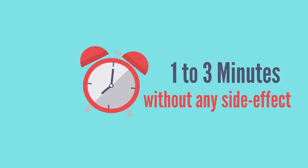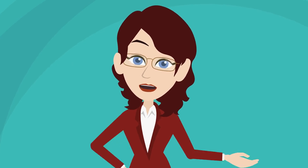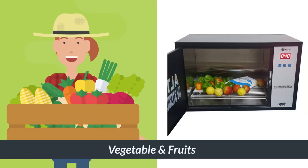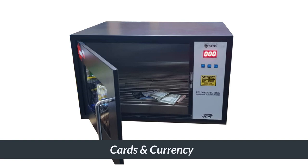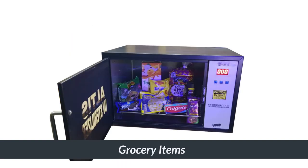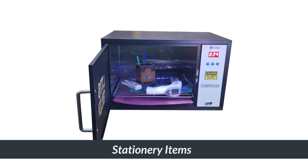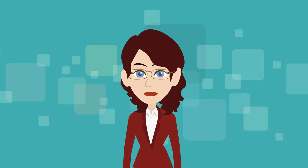You can use this Altus UV disinfection box to inactivate viruses in 1 to 3 minutes without any side effects. Items you can disinfect include vegetables and fruits, cards, currency, grocery items, gloves, masks and PPE kits, purses and wallets, and stationery items.